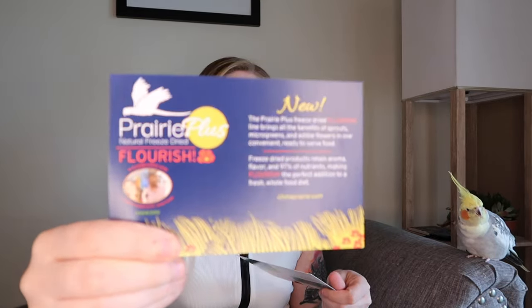So for our China Prairie package, we have in here our invoice with a thank you, and just like in the sprouts video there are a couple of advertisements for other products that they sell, like their freeze-dried sprouts, flowers, and microgreens, and their tea as well. And here's what we got.